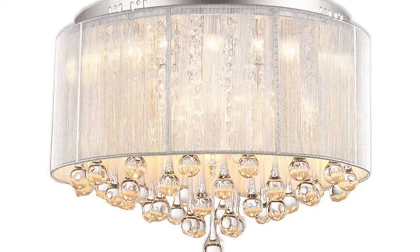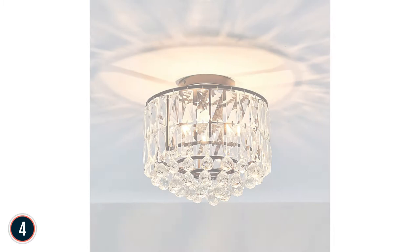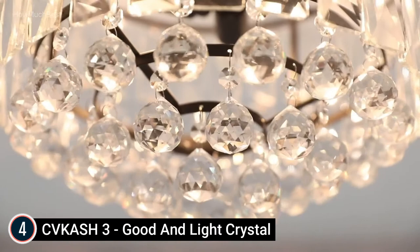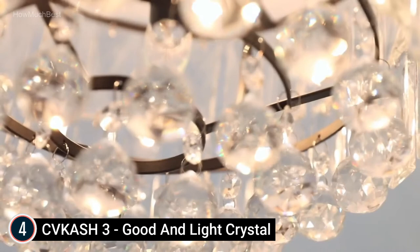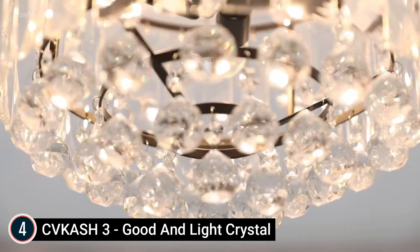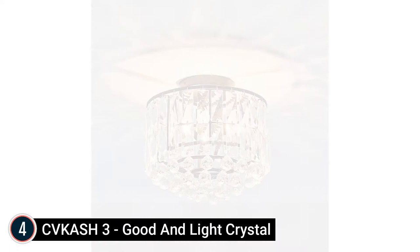At number 4: the Kvash 3-Light Crystal Light Fixture. Size 12.59 inches wide and 11.41 inches high. This special design light fixture includes glossy crystal tubes as home decoration. Works with any E12 light bulbs — 3 bulbs required, bulbs not included. It can also be dimmable when you use dimmable light bulbs with compatible dimmer switches.